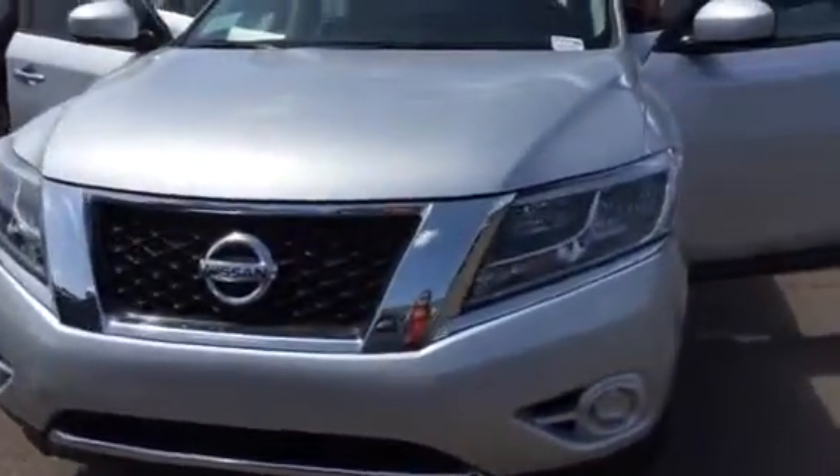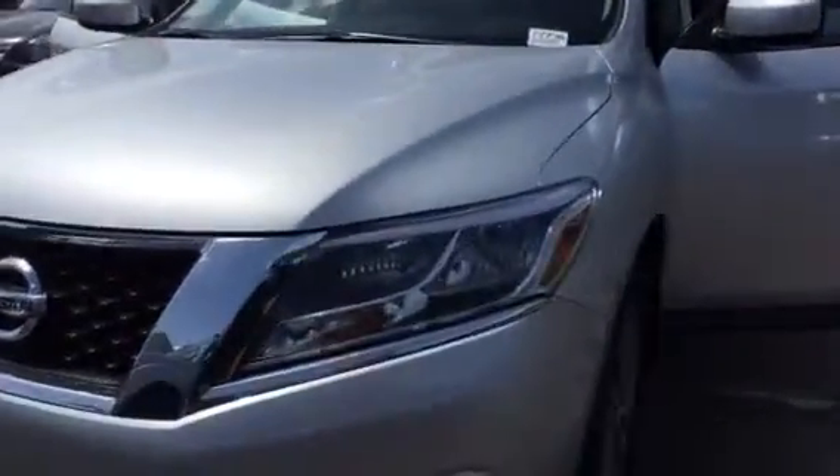Hello Christian, how are you? This is Betty here at Nissan. I want to send you a little video of my Nissan Pathfinder just to give you an idea of what it looks like.